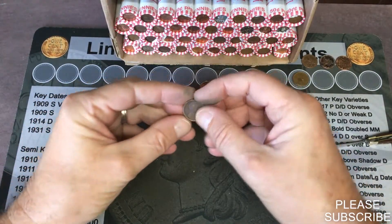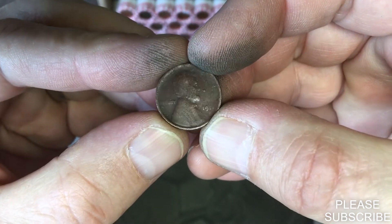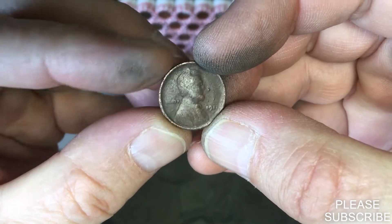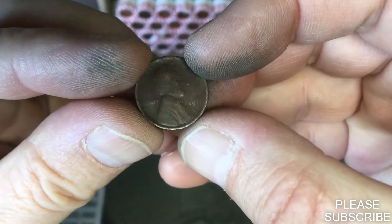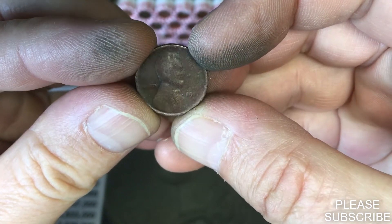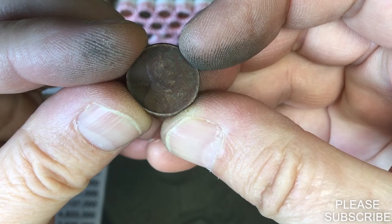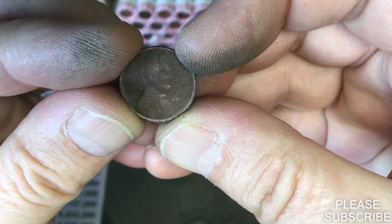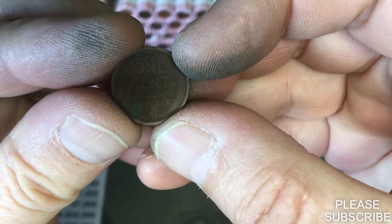We have our second wheat penny here on roll number 10. It is so slicked out — I believe it might be a 1914, but it is really messed up. Not sure what it is, but it's 19-something. Could be a four. Doesn't look like there's a mint mark on it, but we'll take a better look at it for the wrap-up.